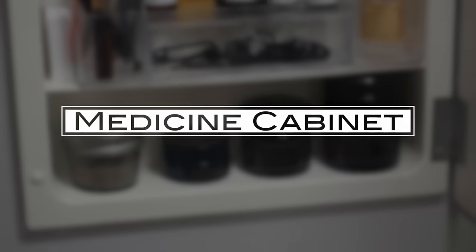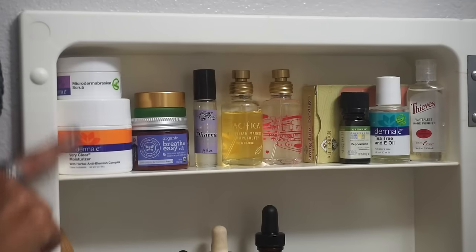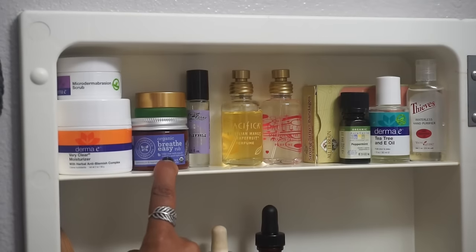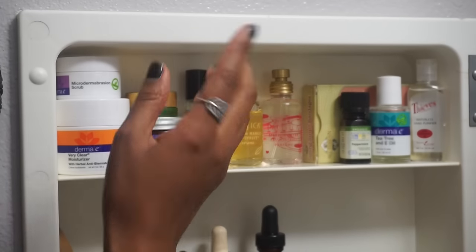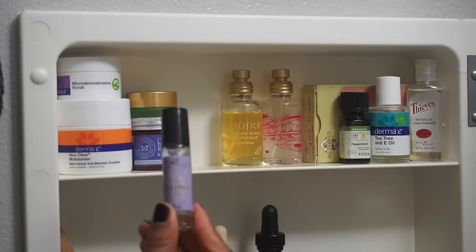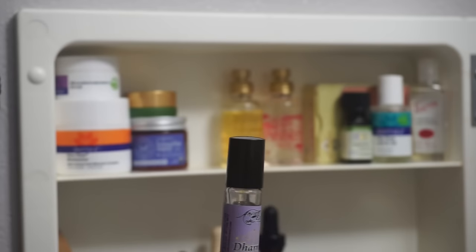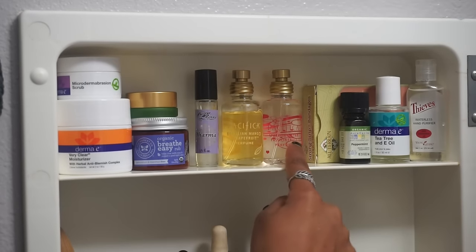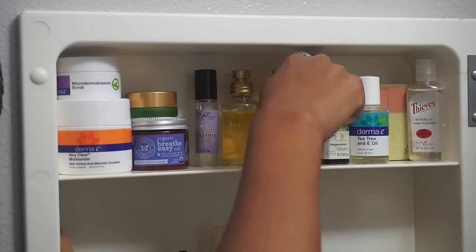This is my medicine cabinet. Starting here, I have two Derma E products I use when my skin is problematic: a microdermabrasion scrub and a very clear moisturizer for acne. This is an Honest Breathe Easy Rub — like the natural version of VapoRub. This is a Tata Harper highlighter for days I want a little glow. The scent I'm currently using is an oil-based non-toxic fragrance that lasts really long. These other ones are Pacifica — I'm not currently using them, though one just arrived yesterday with peppermint tea tree. And there are band-aids in the back.